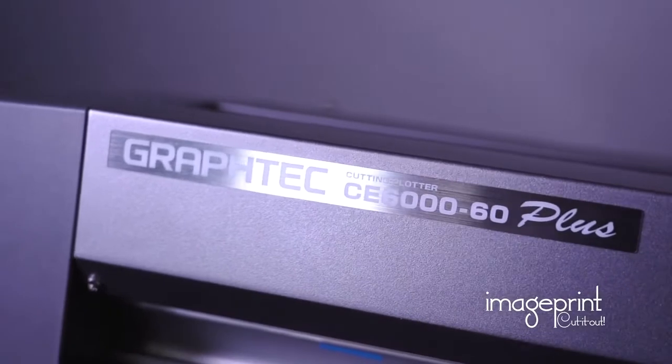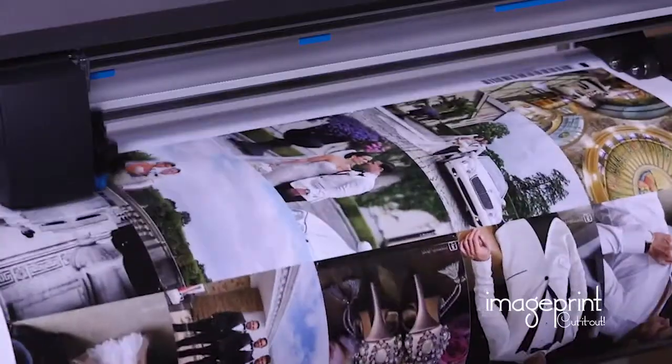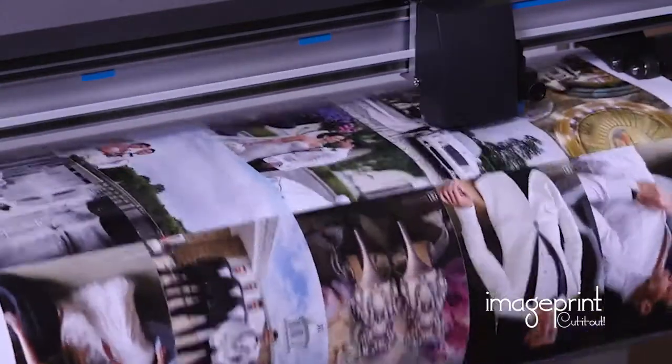ImagePrint Cut It Out is game-changing technology for the printing industry. As you know, productivity is essential to profitability in any form of printing.